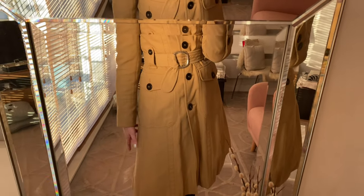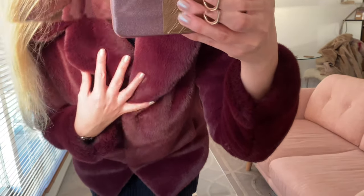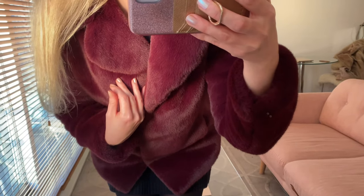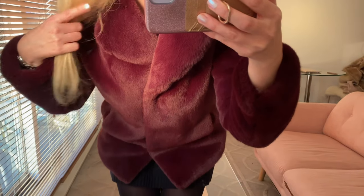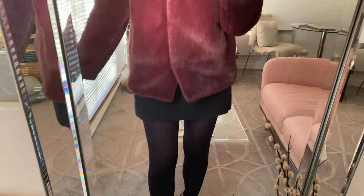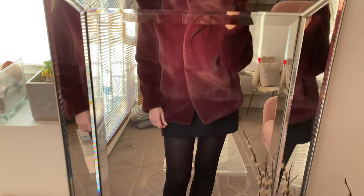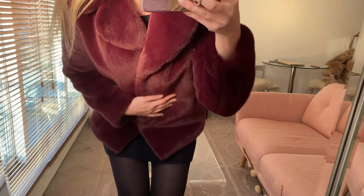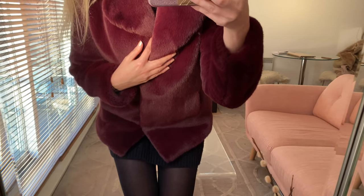Another coat I have is this absolutely amazing faux fur jacket from Karen Millen. It's very thick and I want to say luxurious — the softness is just next level. This one also gets so many compliments, and every year they have a different version of this jacket. It's a short faux fur jacket, super thick, super warm. It's lined and has pockets, and I think it came in different colors as well — maybe a beige and black.